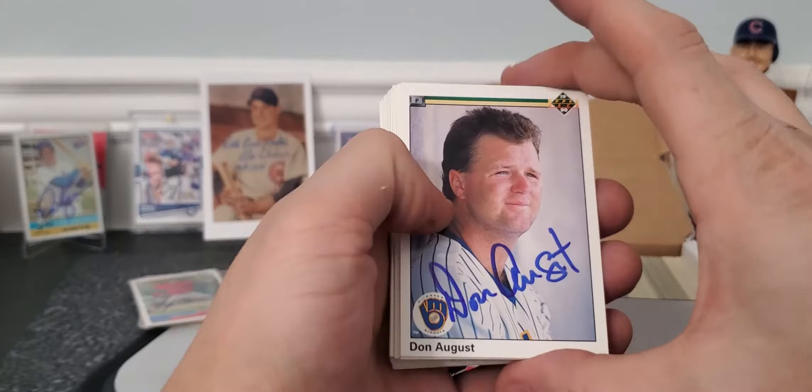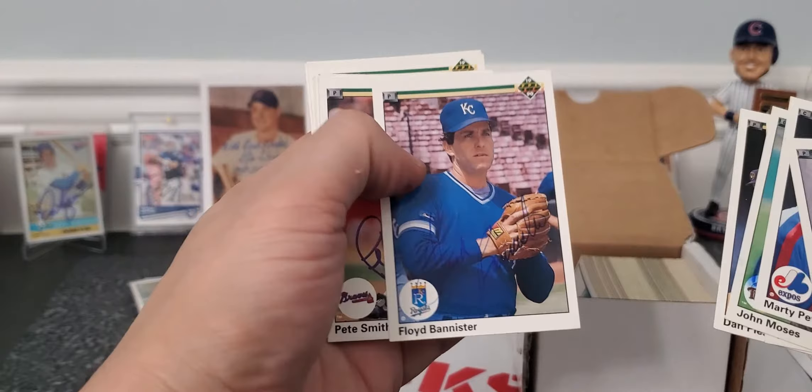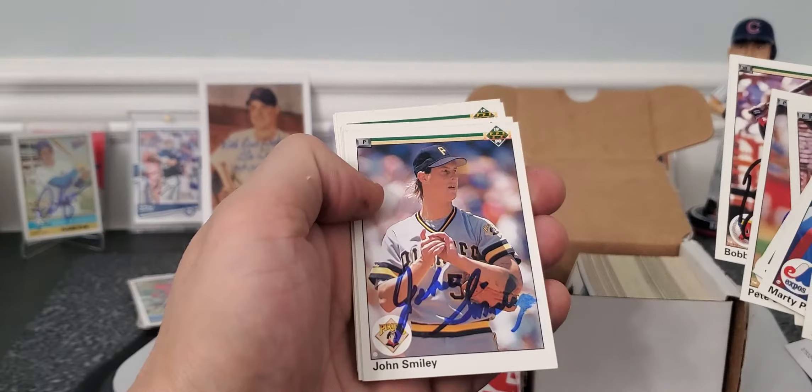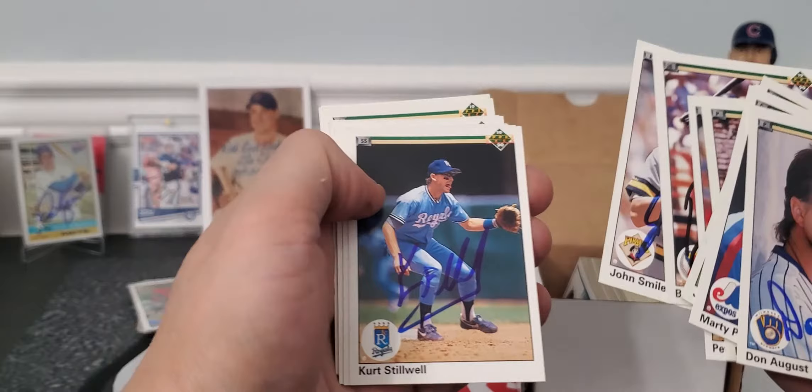This is a stack of 1990 Upper Decks. Check them out: Don August, John Moses, Ted Power, Plesac, Bannister — you can barely see that one. Pete Smith for the Braves, Bobby Rose in black ink, John Smiley — wow, John Smiley doesn't ever sign, or ever smiles. Anyways, that's cool. There's a Kurt Stilwell — I've been waiting on his to come back for a while now.